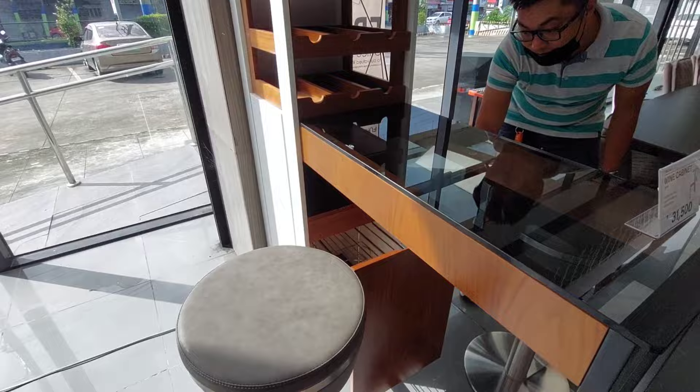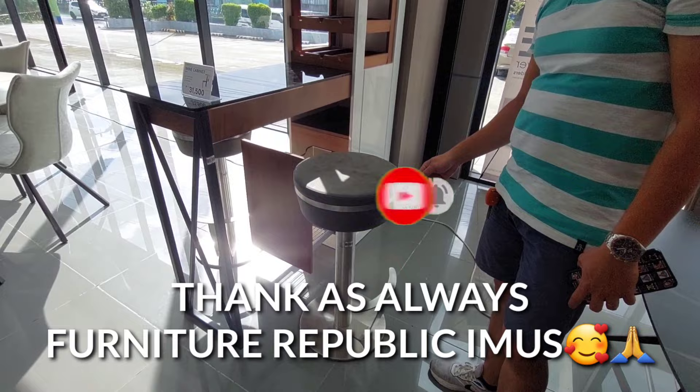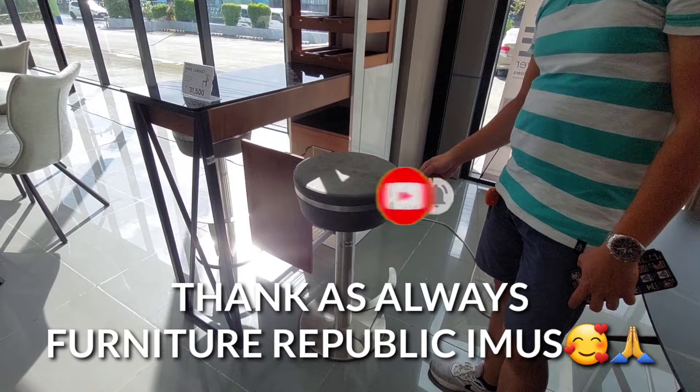Yung naghanap ng wine cabinet, tempered glass yung guys, yung kanyang bar share ay 10,500. Thank you Sir Roland, thank you Sir.